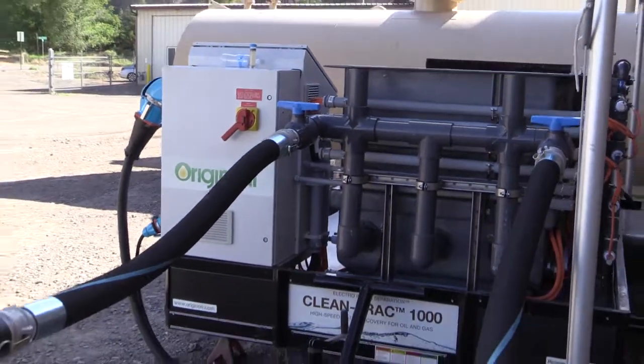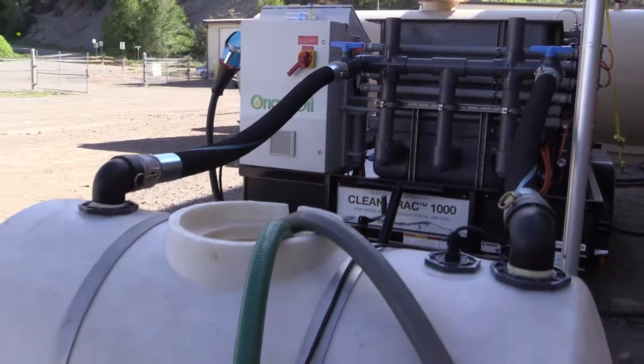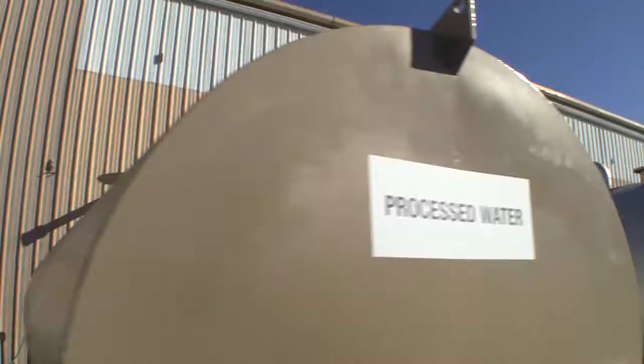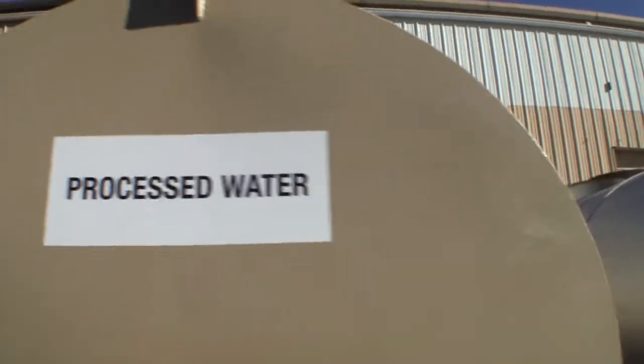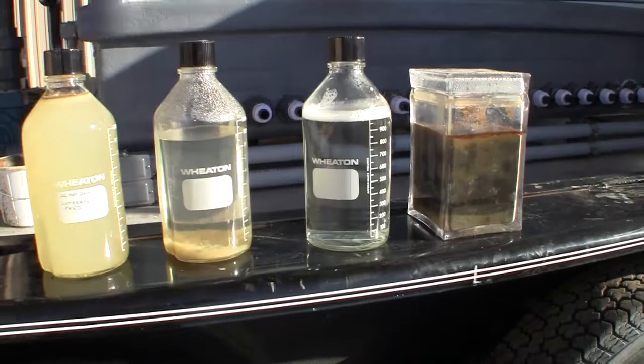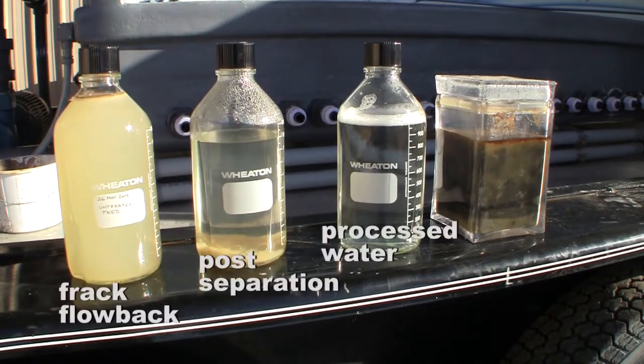On the other end of the system here, the effluent rolls off this side into this tank, where we have a float switch, and then the pump simply sends the effluent to its own set of 207-barrel tanks.